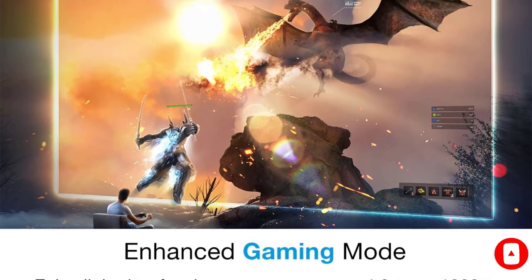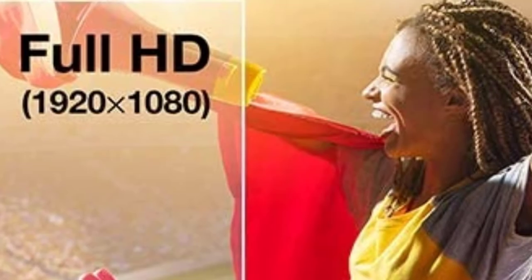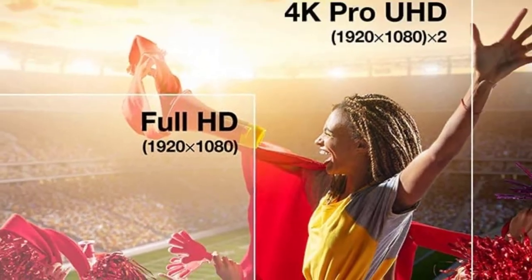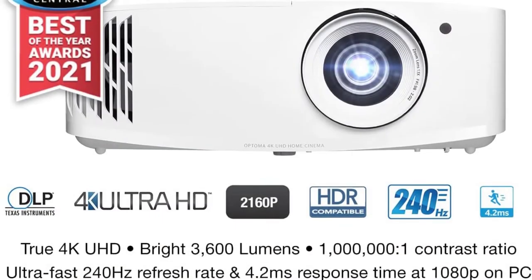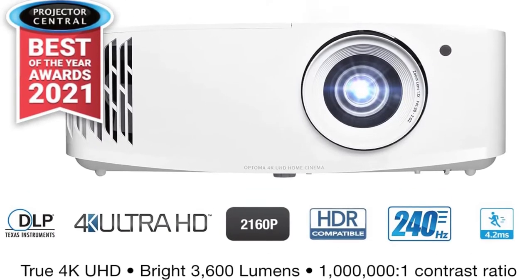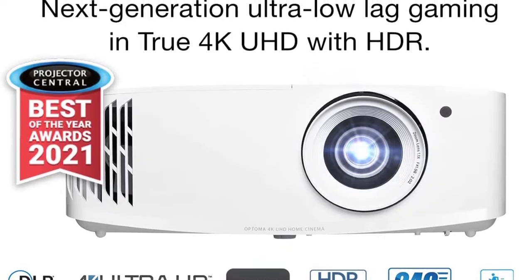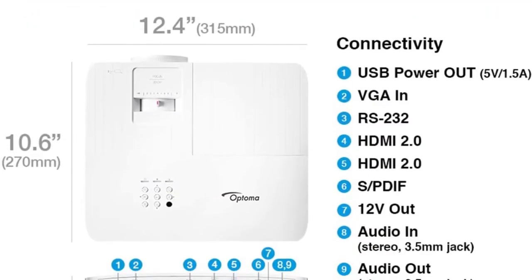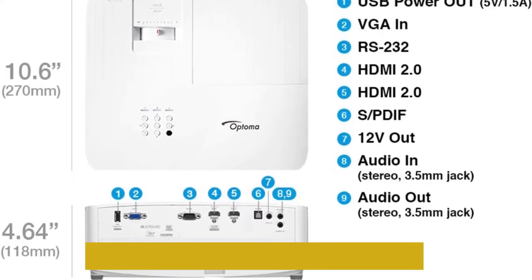The lamp of the Optoma UHD35 puts out a consistent 3600 lumens, bright enough for use even in partially outdoor spaces like covered patios. The only caveat is that the lamp lifespan is fairly short if you use higher brightness settings — as low as 4000 hours. It also needs a relatively large space to produce a big screen, since it has a typical standard throw distance and a narrow zoom.